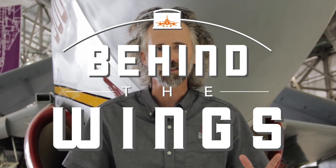Hi, I'm Matthew Burchette, and this is a special electronic warfare edition of Behind the Wings.